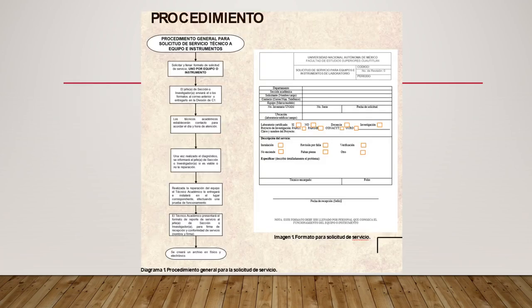A continuación se presenta el procedimiento general para realizar una solicitud de servicio técnico a equipos o instrumentos. Antes que nada, solicitar y llenar formatos de solicitudes de servicio, uno por equipo o instrumento. El jefe de sección o investigador enviará el o los formatos al correo del grupo de trabajo o lo entregará directamente a la división de Campo 1.